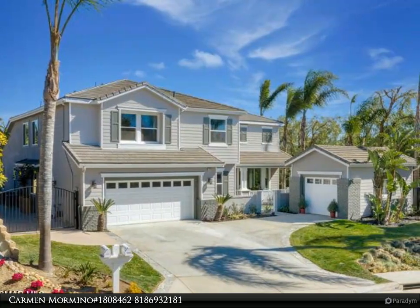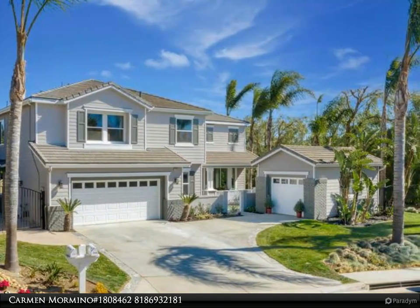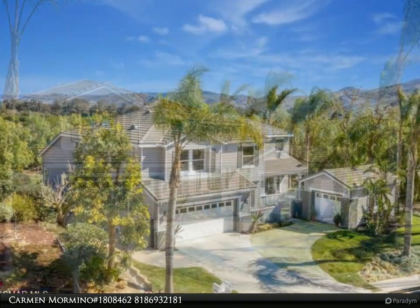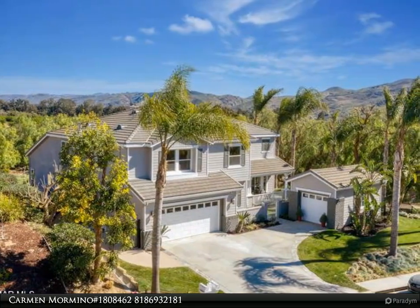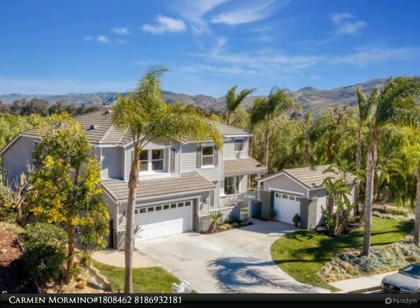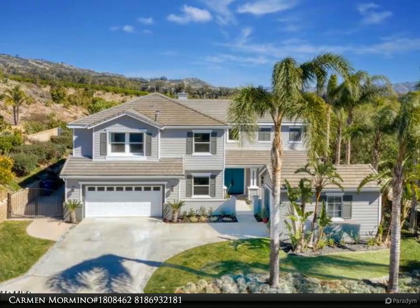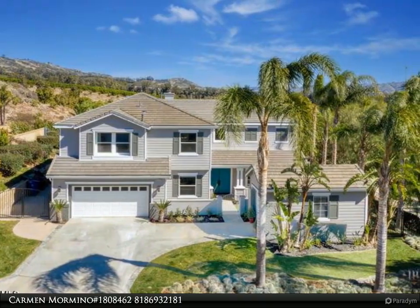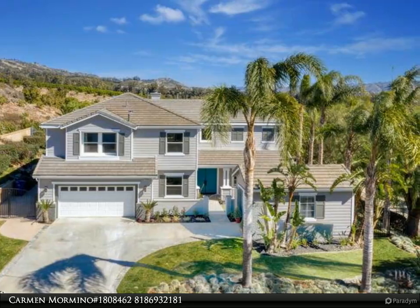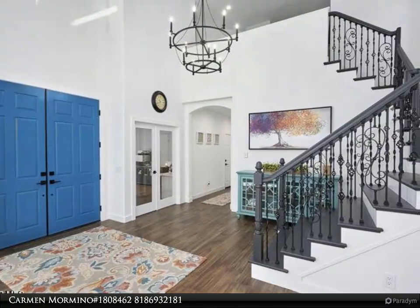This Rodeo Realty property video is presented by Carmen Mormina, MLS number 1808462. Pristine perfection does not begin to describe this stunning residential Solano remodeled masterpiece — five bedrooms with a downstairs owners suite, plus a huge bonus room ideal for home office, schooling, or additional bedroom, as well as a detached casita and third-car garage perfect for a home gym or additional office space.